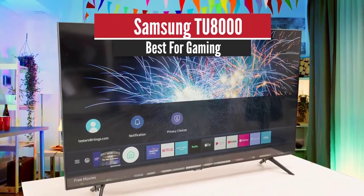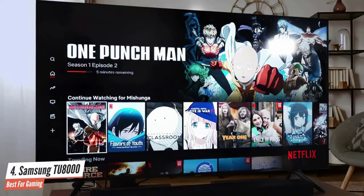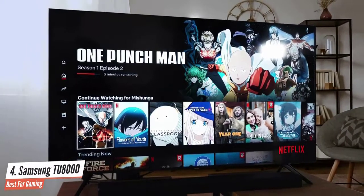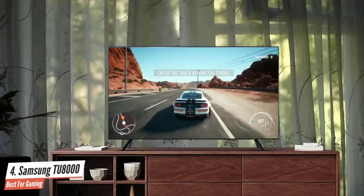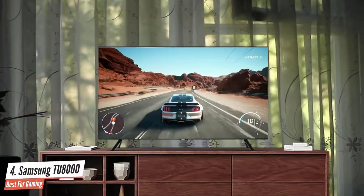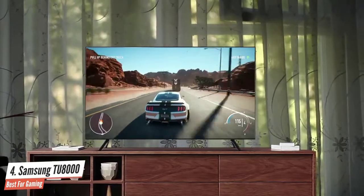Number 4: Samsung TU8000 — best for gaming. This incredible 4K TV delivers exceptional features such as its attractive design, great dark room performance, low input lag, and a nice smart TV platform that'll impress everyone. If you want to stick under the $500 price, you should stick to the 43-inch, 50-inch, and 55-inch sizes.